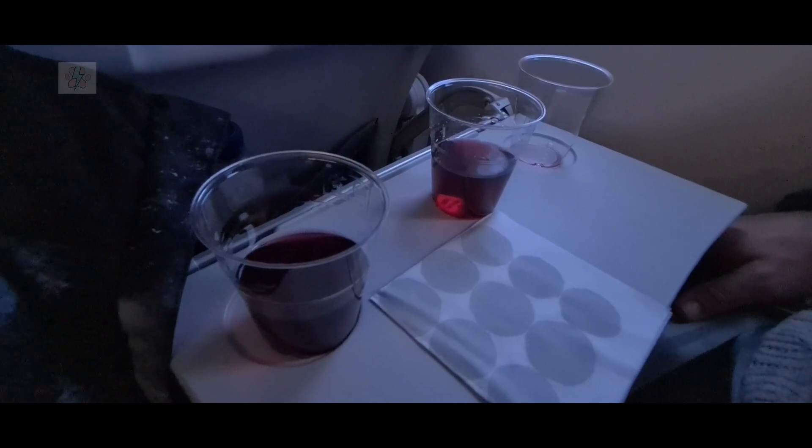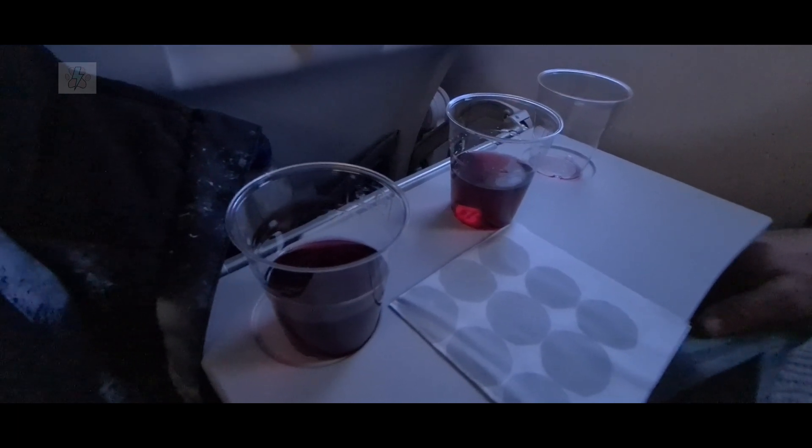Water and blueberry juice were handed out for free. Before long it was time for our descent into Helsinki — a very snowy Helsinki at that.